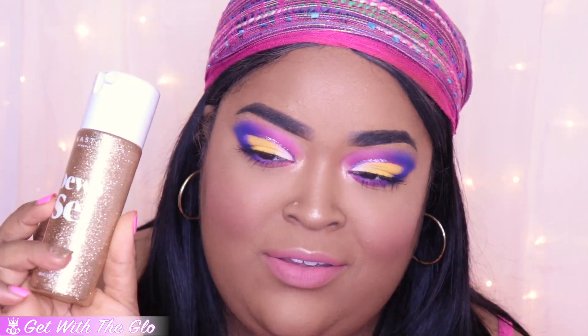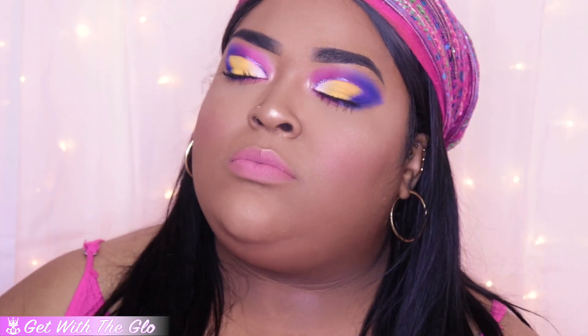Last thing we need to do is set. They also sent me their new Dewy Set spray, and everyone has been talking about it. So this is what it looks like. I wonder what it smells like — first let me see what the spray looks like. Ooh, it smells like coconuts! Alright, we're going to set our face.